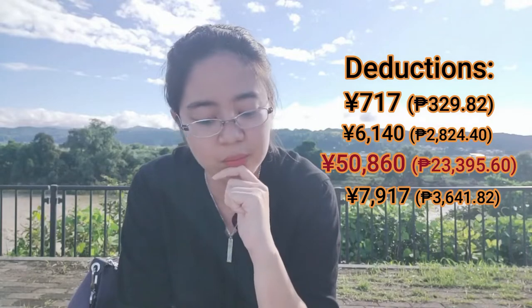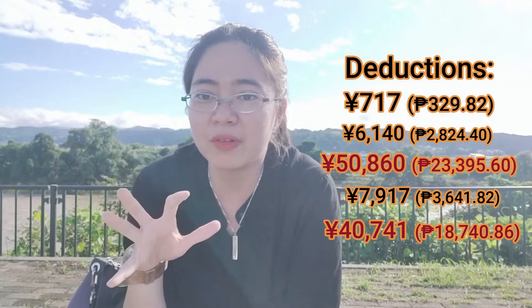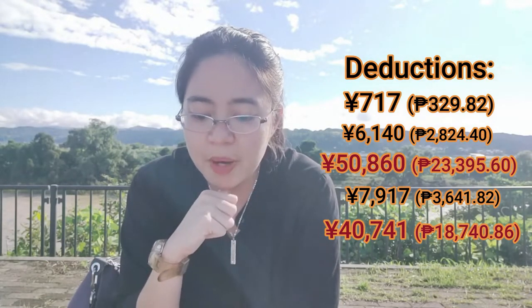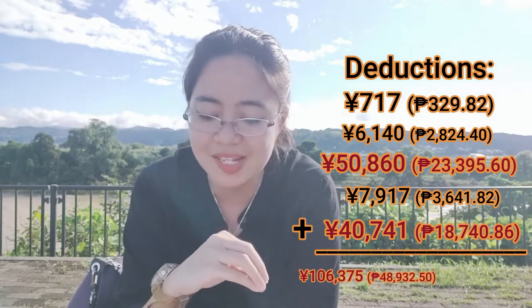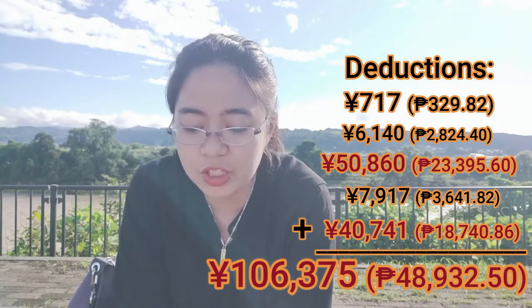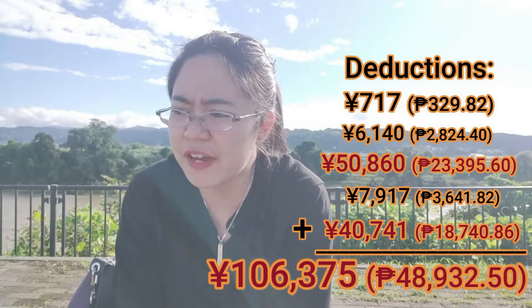For the car rental fee — my car allowance is 18,050 yen, but the actual monthly car rental fee is 40,741 yen or 18,740 pesos. Car rental is really expensive — I'm paying that much for a k-car. So for the total monthly deductions, adding everything up: 106,375 yen or 48,932 pesos and 50 cents. By the way, I didn't include my monthly financial responsibility to the company in this figure.